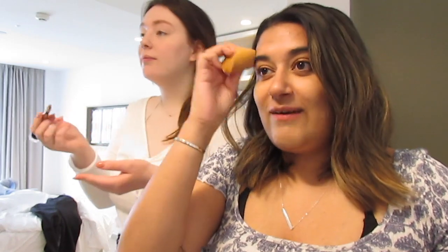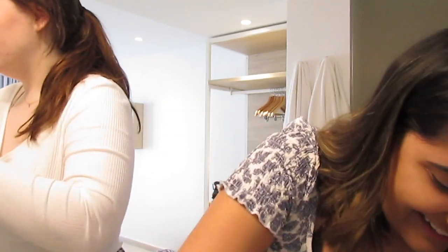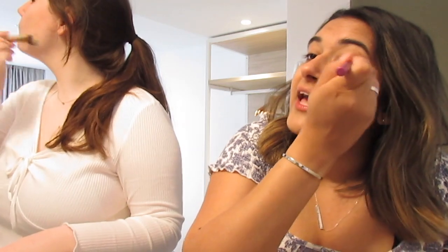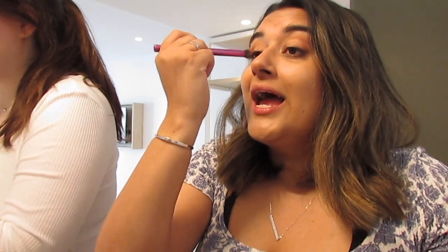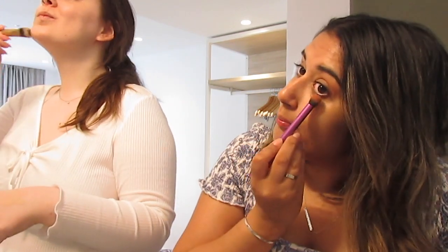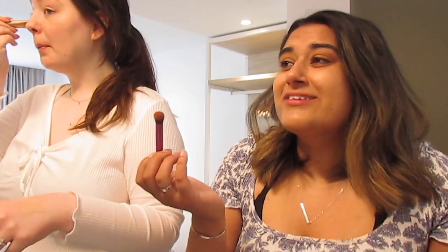We couldn't figure out how to turn on the hob, which was just embarrassing. We even called the maintenance guy, but I don't think he spoke much English so we just figured it out ourselves. Anyway, today we're going to go into old town Ibiza, have a nice lunch, walk around, get some pictures, and then spend the afternoon at a beach reading our books in the sun. It's going to be a dream.